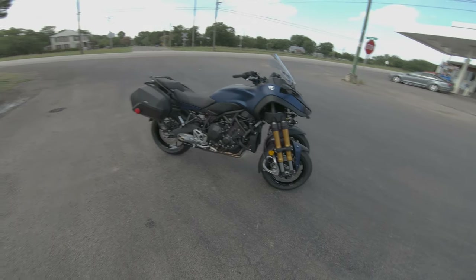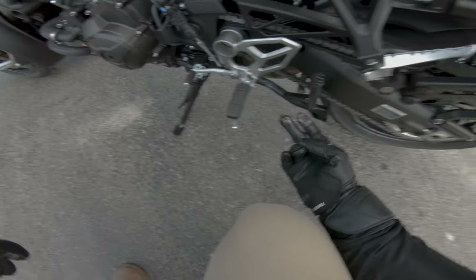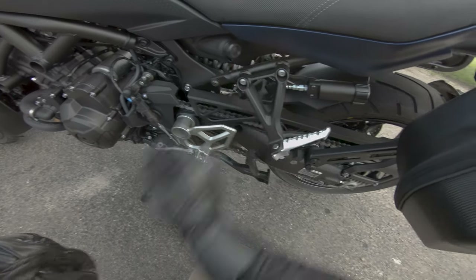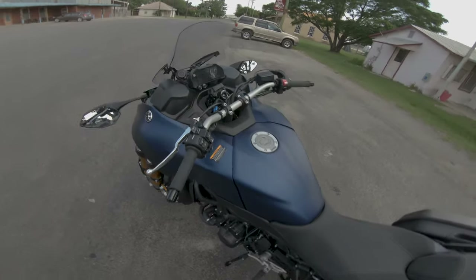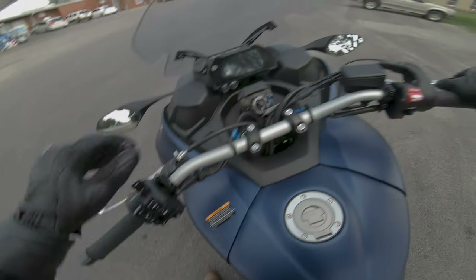Look at this thing — it's just otherworldly. We've got a three-to-one exhaust that comes out on the right side, no exhaust port on the left. There's a beautiful center stand, which makes sense since this is the GT grand tourer with bags. You also have a port for heated gear, which is fantastic.